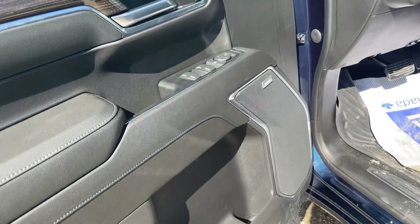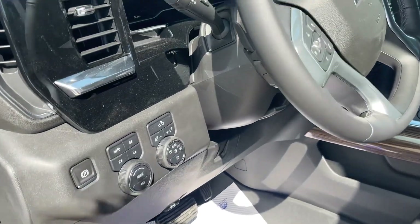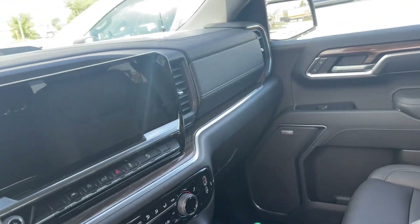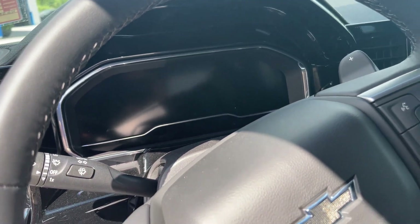Upgraded Bose stereo with power windows, power locks, power seating, automatic 4x4, heated leather-wrapped steering wheel, and heated leather seats. Seating for five, a huge touchscreen, and a big info center between the steering wheel.